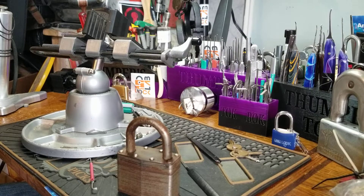Good morning, afternoon, or evening, depending where you are right now in the world. Welcome back to Thumper's Lockpicking.